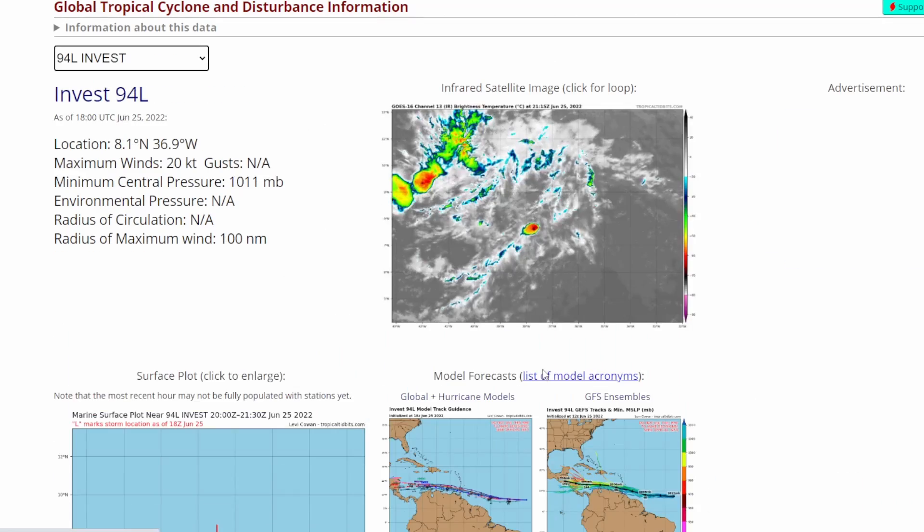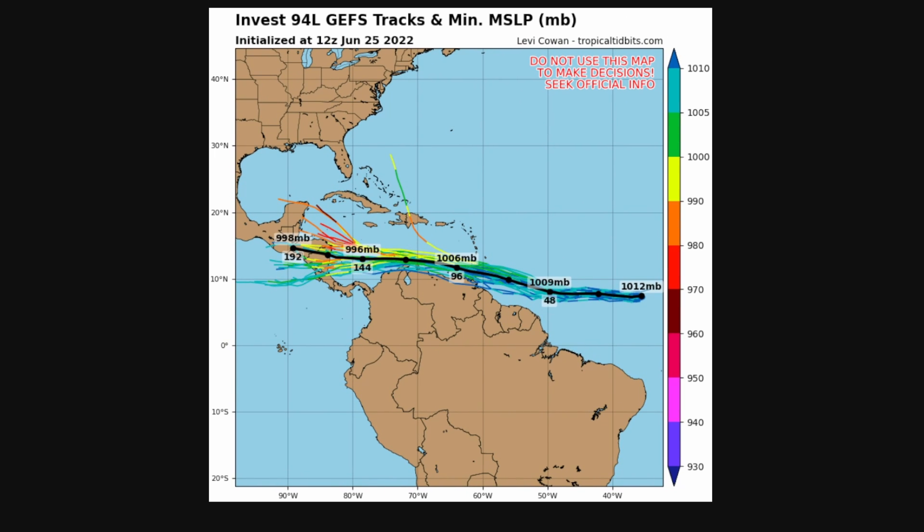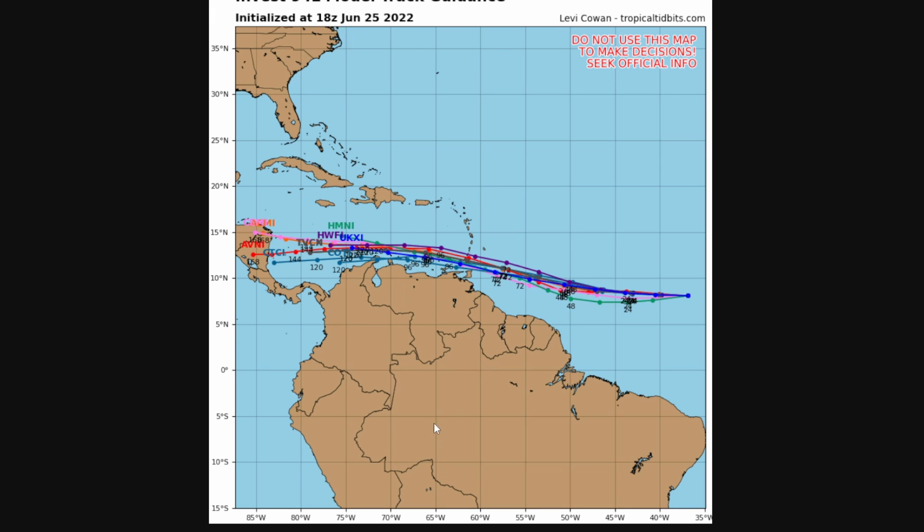Looking at the GFS ensembles for Invest 94L, the results are pretty much the same as yesterday. The spaghetti models bring it into Central America as a possible 996 millibar tropical storm, kind of skirting the coast of South America and then heading into Central America. A few models show more northward movement, and one even goes up toward the East Coast, but those are just a few — the majority are heading into Central America. Things will change as we continue to get updates.